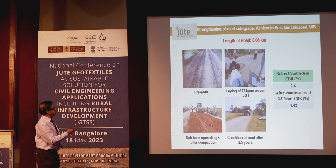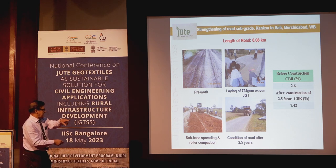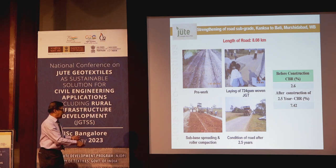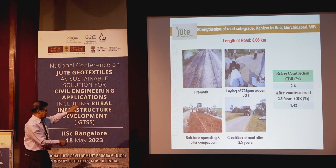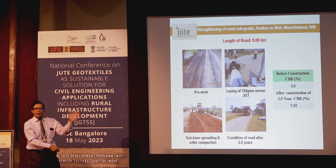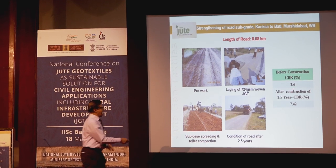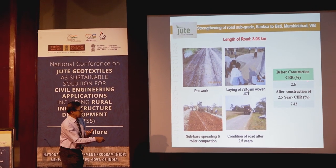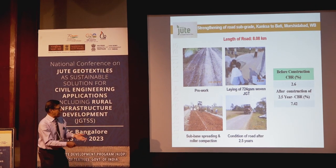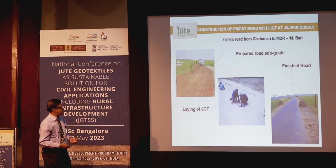In Murshidabad district, under PMGSY — Pradhan Mantri Gram Sadak Yojana — a 724 GSM woven fabric was laid. All construction material was loaded, and after two and a half years the road condition was excellent. Even after four years, we visited the site and found no subsidence and no crack. The CBR value went from 2.6 percent initially to 7.4 times after two and a half years.